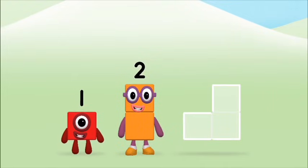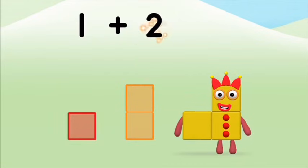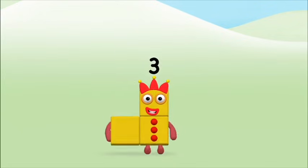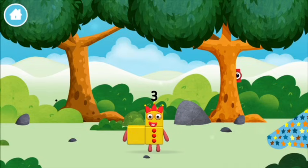Add the number blocks together! Two, one — one plus two equals three! Great! You made number block three! You made a new number block!